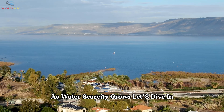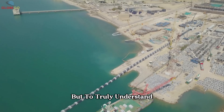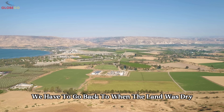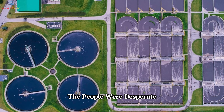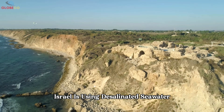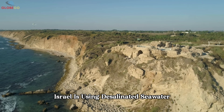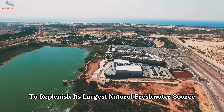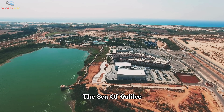To truly understand how Israel became a water powerhouse, we have to go back to when the land was dry, the people were desperate, and the dream of flowing water was just that. Israel is now using desalinated seawater from the Mediterranean to replenish its largest natural freshwater source, the Sea of Galilee.